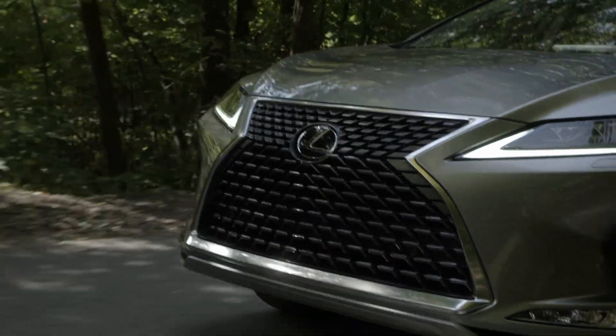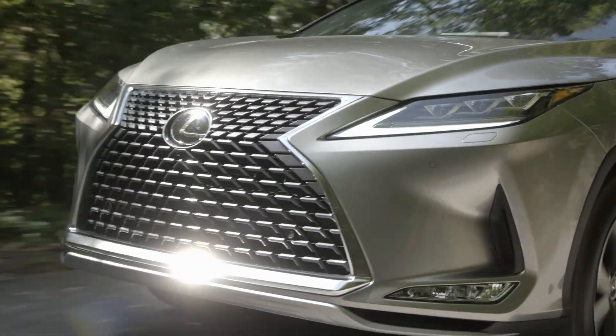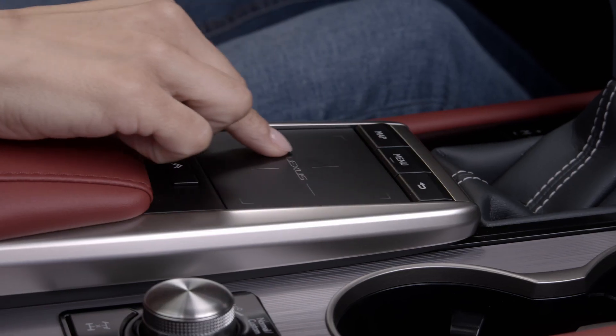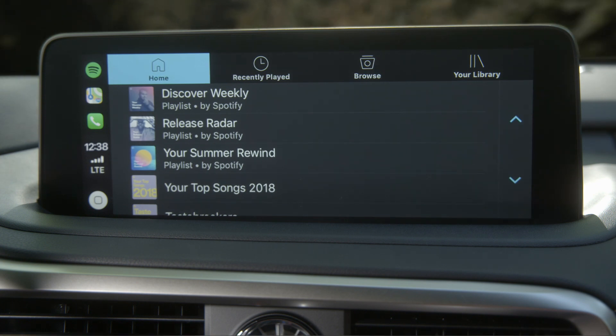The RX comes equipped with some of the most evolved technologies available, allowing for ultimate driver comfort. The available 12.3-inch display can now be controlled by its convenient touchscreen or intuitive touchpad, offering more satisfying ways to stay connected than ever before.